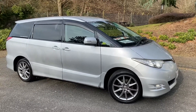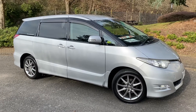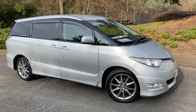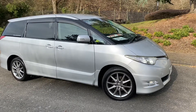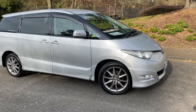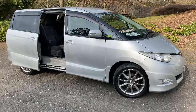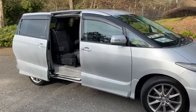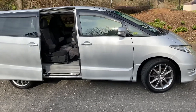Hi, this is Steve from Magna Motor Company. We're just about to take this 4x4 Toyota Esmer S Edition for a quick drive down the road. It has keyless entry, twin power doors which you can let people in before they get there. This is a seven-seater with captain seats with the remaining seats that pop into the boot.